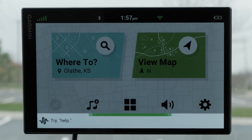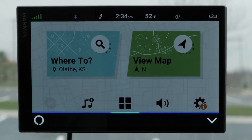For navigation, say OK Garmin. For everything else, just ask Alexa.